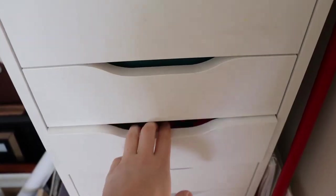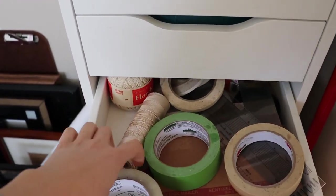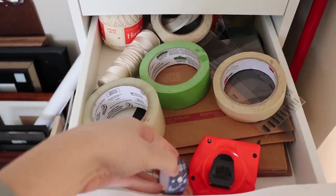Next, I've got my tape drawer, twine, more rulers, washi tape, and then some mailers for sending out small pieces.